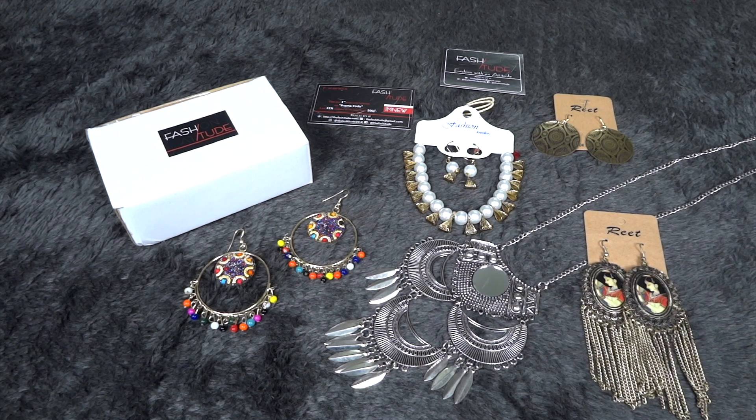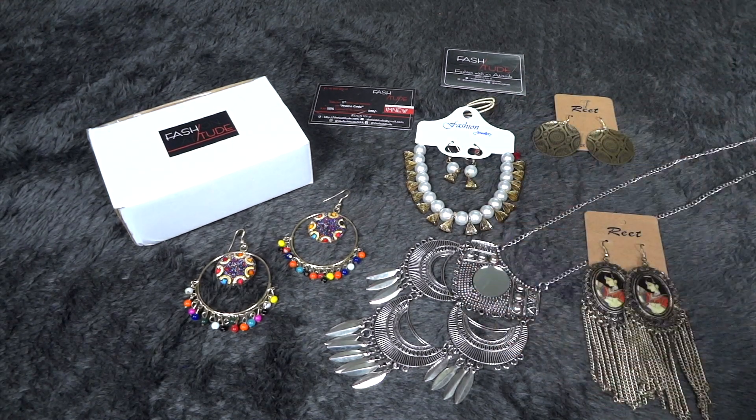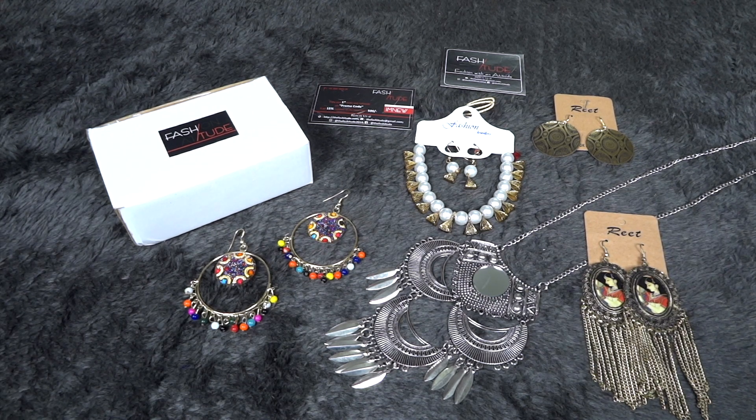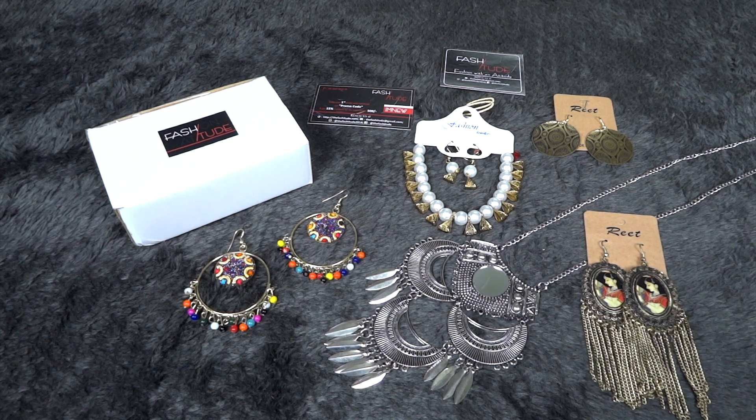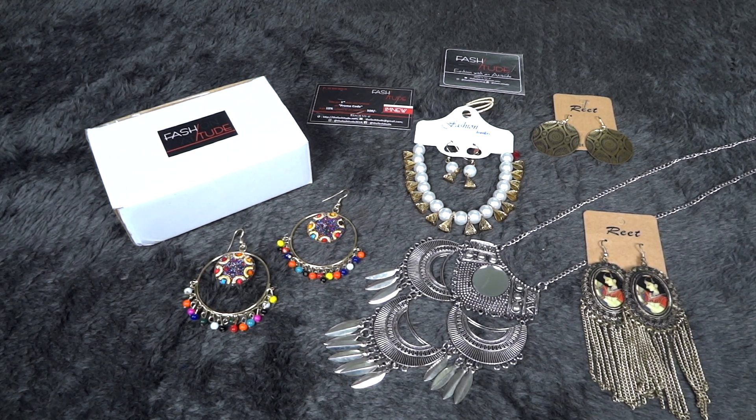Coming to the review part — I think it's a great launch box. We have one set, one neck piece, and three earrings for a price tag of 499 rupees including shipping — definitely value for money since the quality of the jewelry is really good. All the pieces had good finishing and the colors were good. The curation is really good and I truly appreciate the fact that they have personalization in their launch box itself, so you can choose the exact design or pattern you like. Overall it's definitely a great launch box and I'm totally looking forward to their future curations.